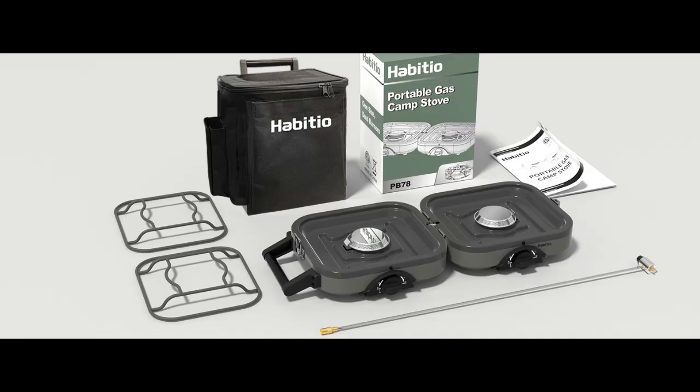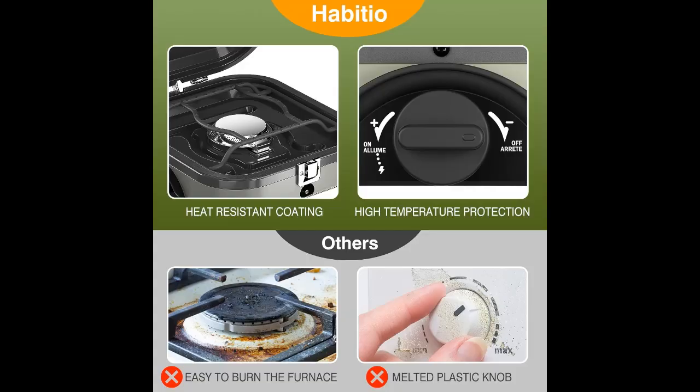Adjustable Fire Power: The control knob is designed with piezo ignition and rotary button adjustment, making it easier to light the burners. Multiple burner levels can be freely adjusted with one button, which can easily cope with different cooking methods.